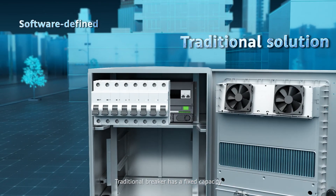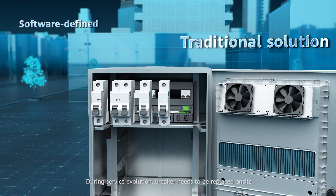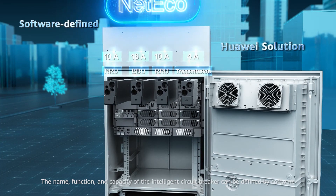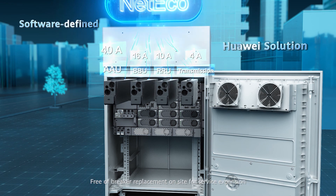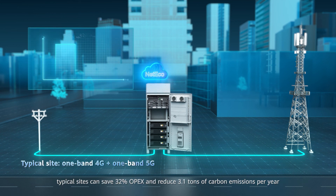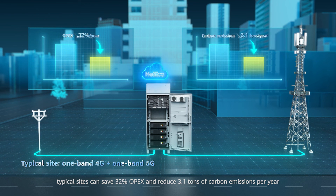Traditional breakers have a fixed capacity. During service evolution, breakers need to be replaced on site, causing service interruption at high cost. With the intelligent circuit breaker, the name, function, and capacity can be defined by software — free of on-site breaker replacement for service expansion. With full-link intelligence of power generation, power conversion, power storage, and power usage, typical sites can save 32% OPEX and reduce 3.1 tons of carbon emissions per year.